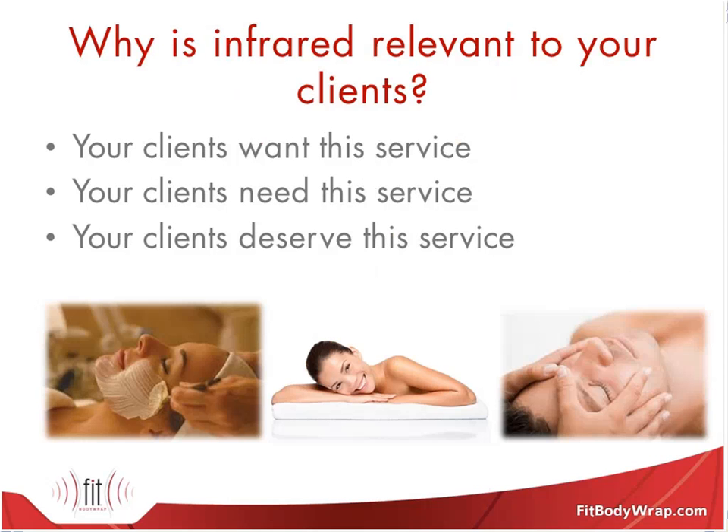Now that we've covered infrared, what it does, and great products you can pair it with, the question needs to be answered: why is this relevant to your clients? Your clients want this service. They come to you for massage and facials, but what they're really coming for is to soothe their muscles, improve their skin tone, and overall just feel better. By offering infrared such as a body wrap, you're providing all of those benefits in one unit. Your clients also need this service — they come to you for help relieving stress, relieving pain, and improving their overall health.